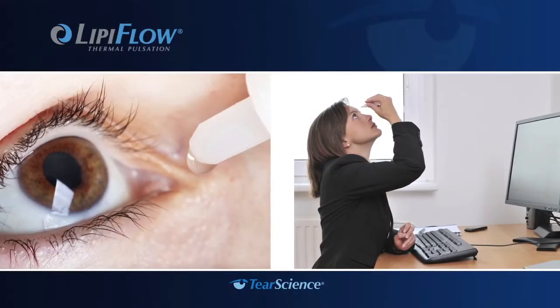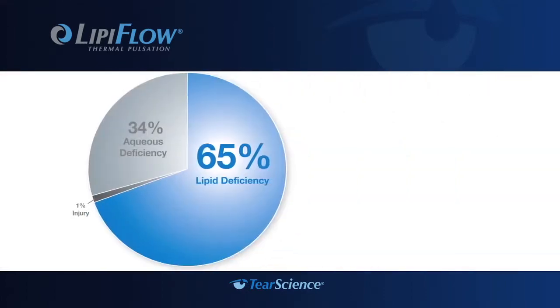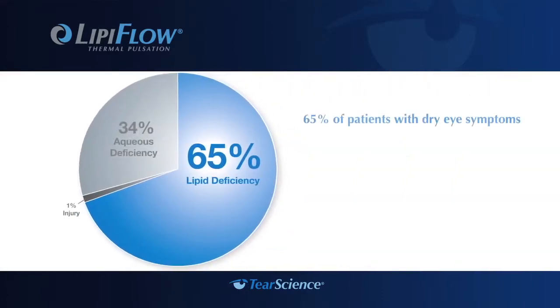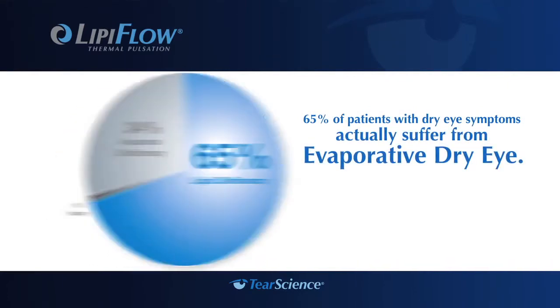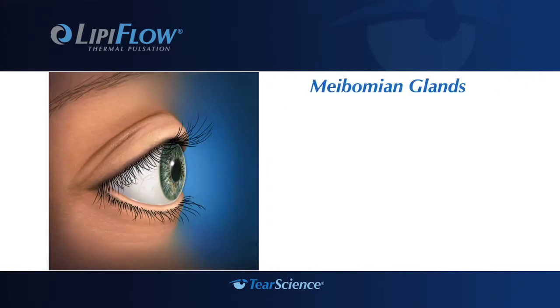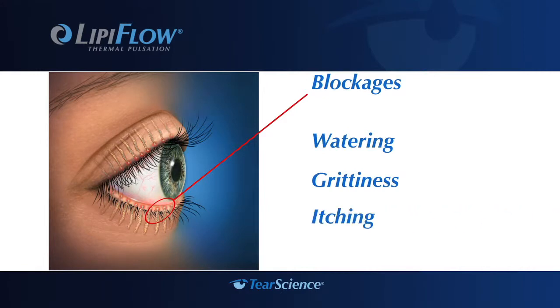Much of the focus of dry eye treatment has been on supplementing the tear film with drops and ointments. However, 65% of patients with dry eye symptoms actually suffer from evaporative dry eye, a real disease that could worsen if left untreated. Evaporative dry eye disease is most often caused by meibomian gland dysfunction — a blockage or obstruction in the meibomian glands — which can lead to a lipid deficiency in the tears. This blockage causes symptoms such as watering, gritty feeling, and itching. If left untreated, blocked glands can stop functioning altogether.